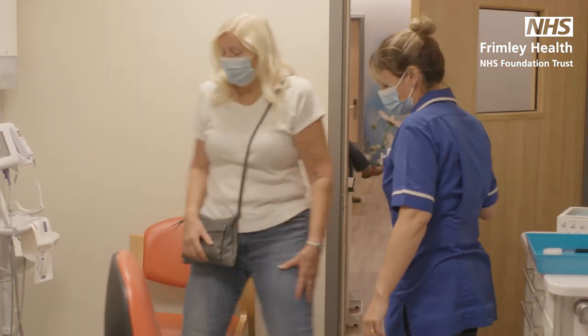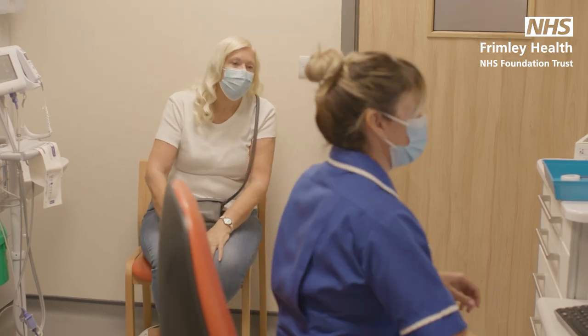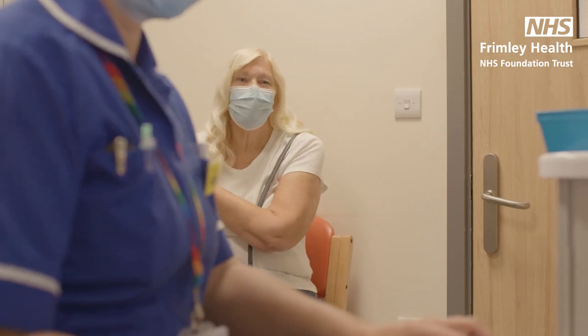Once you're checked in, a nurse will examine you again in one of our streaming rooms. This is to find out more about your condition and assess what sort of treatment you may require. How long have you had it for? It'll be like four or five hours now.